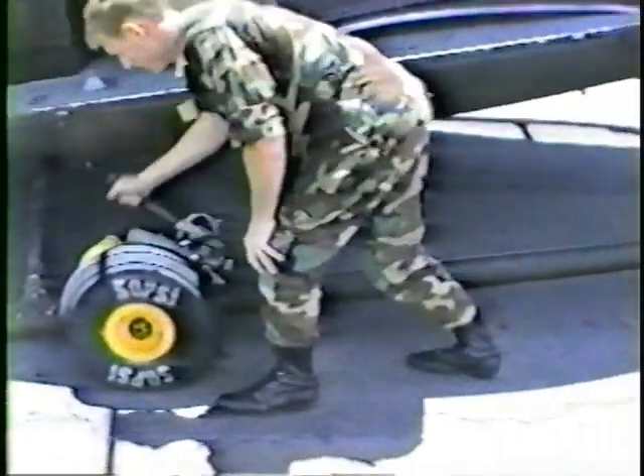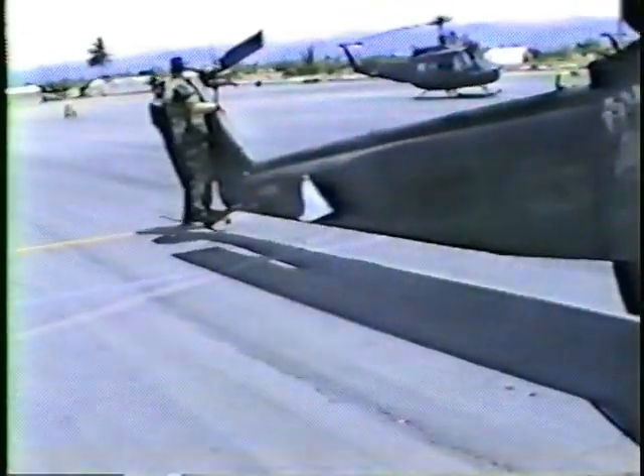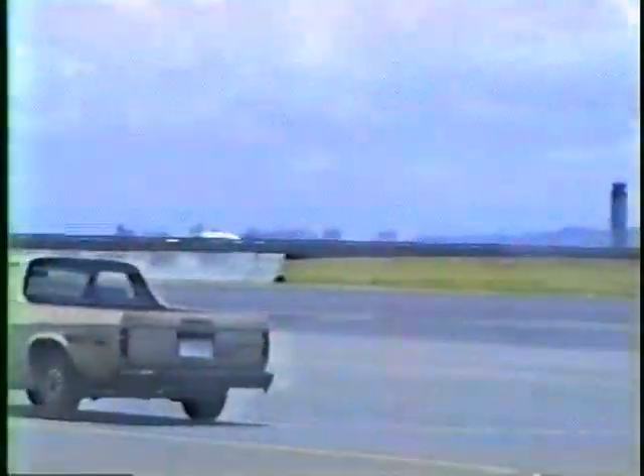You're going to be our escort over to the C5As. Roger that, sir.